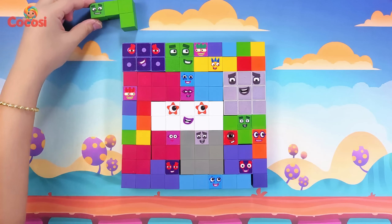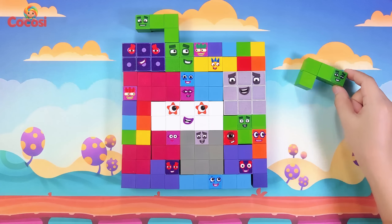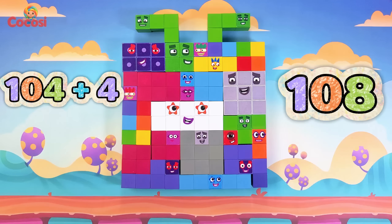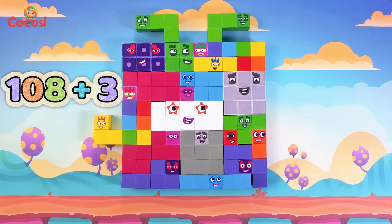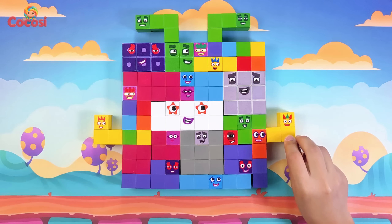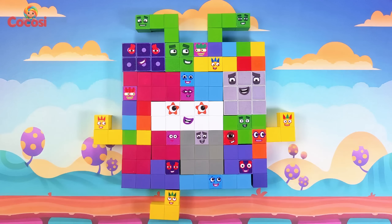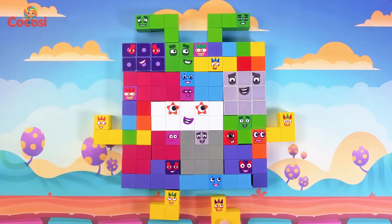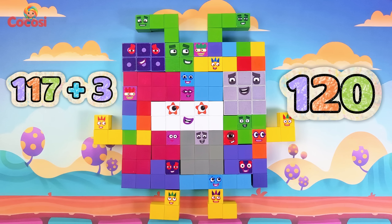Now four, green once more. One hundred plus four is one hundred four. Another four, green and fun. One hundred four plus four is one hundred eight. Here comes three, yellow shine. One hundred eight plus three is one hundred eleven. Another three, yellow too. One hundred eleven plus three is one hundred fourteen. One more three, yellow bright. One hundred fourteen plus three is one hundred seventeen. Last is three, yellow — hooray! One hundred seventeen plus three is one hundred twenty.